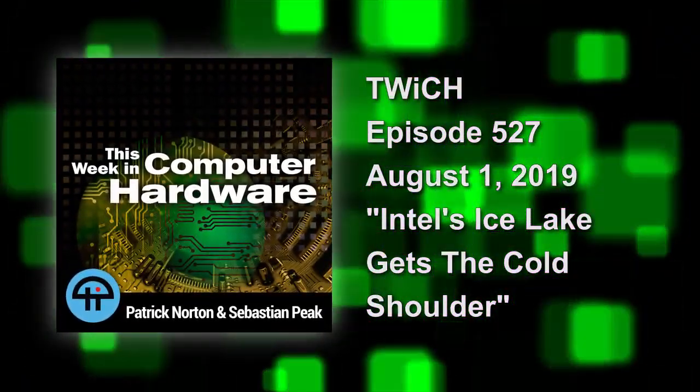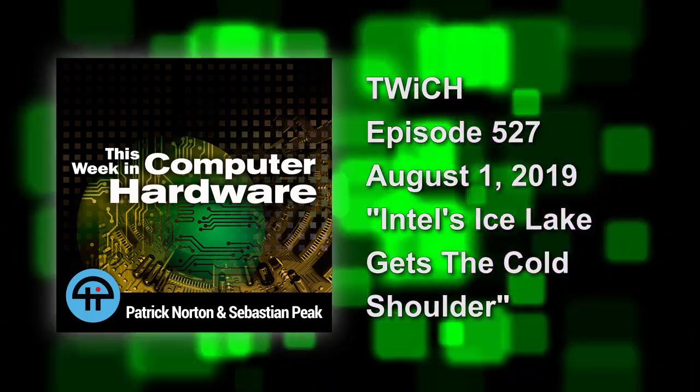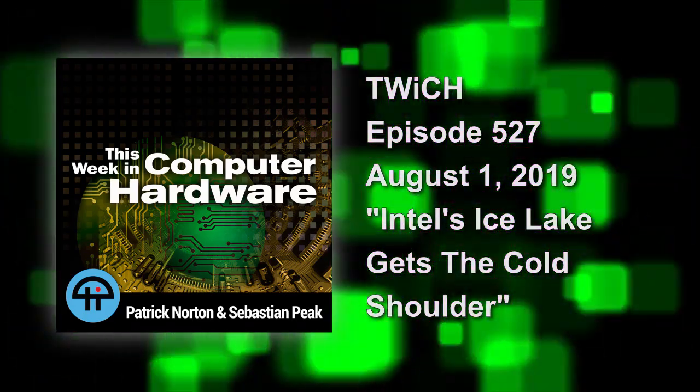This is Twitch, This Week in Computer Hardware, episode 527, recorded on August 1st, 2019. Intel's Ice Lake gets the cold shoulder.